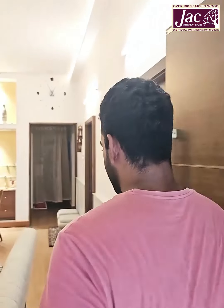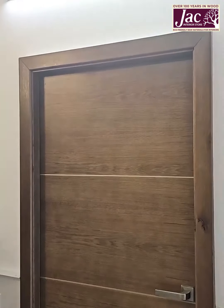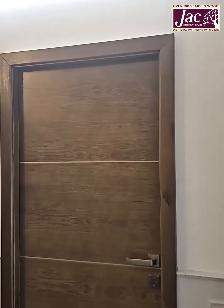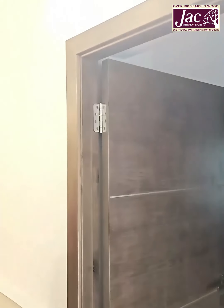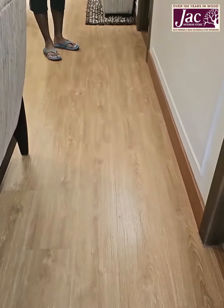Please come on in. For the living room, we have changed the doors for all of our rooms as well. This is one of the doors. And for floors, we have used the jacked doors as well.